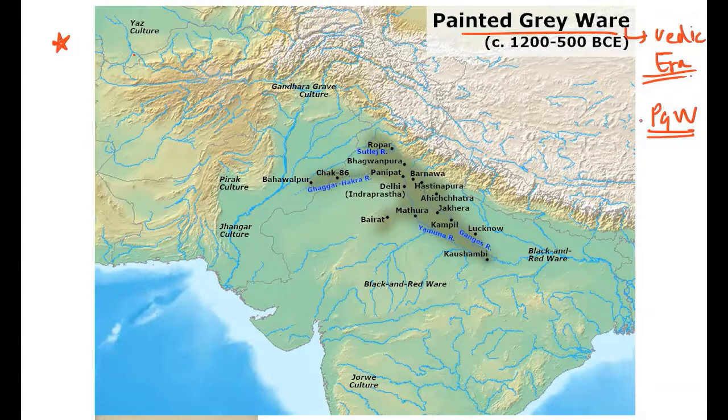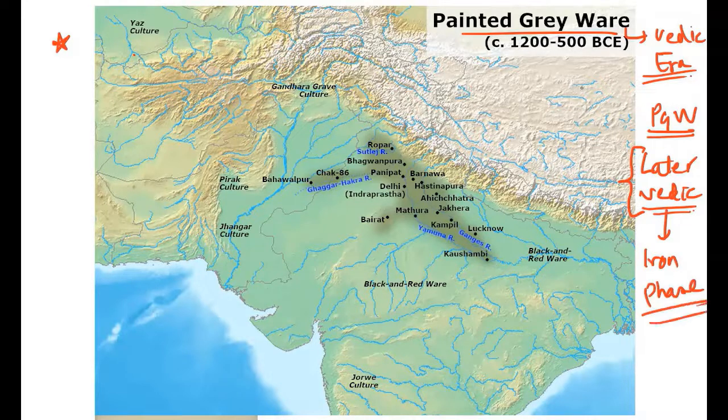On the other hand, later Vedic sites are considered the iron phase of the Painted Grey Ware. This pottery is essentially an iron age pottery, found in the Gangetic plain and the Ghaggar-Hakra valley.